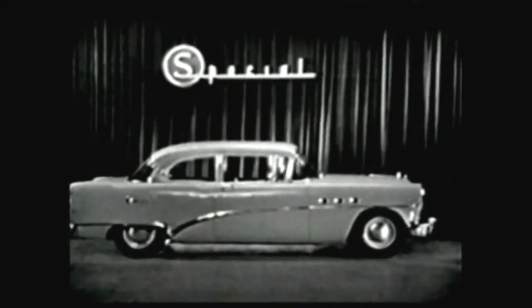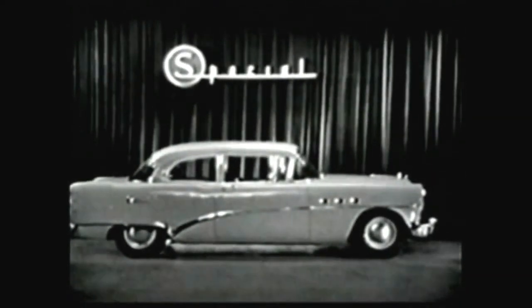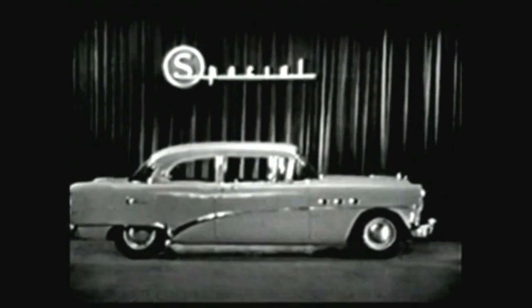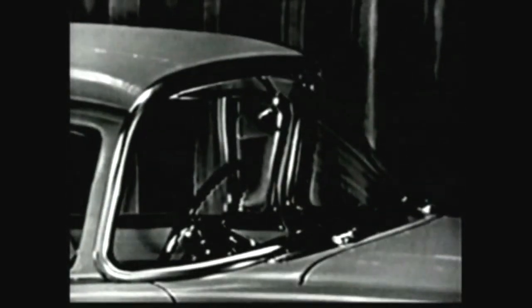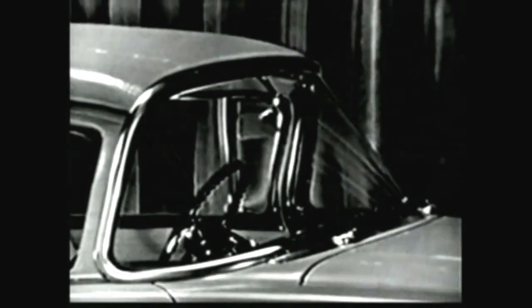And here it is — the most exciting, eye-catching example of Buick's striking new styling: the panoramic windshield. Even in a year when everything about a Buick is new, this basic change in windshield design still stands as Buick's greatest departure from the past.